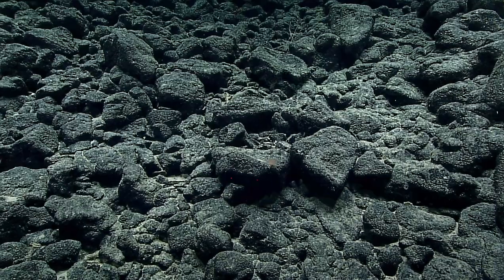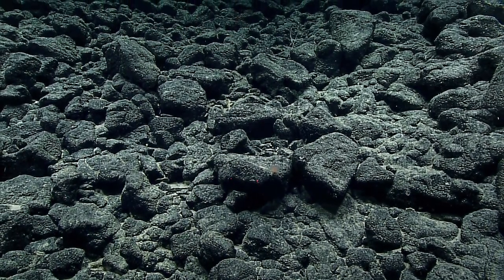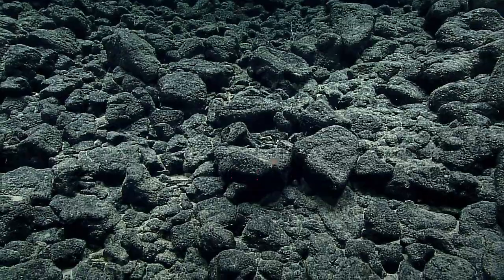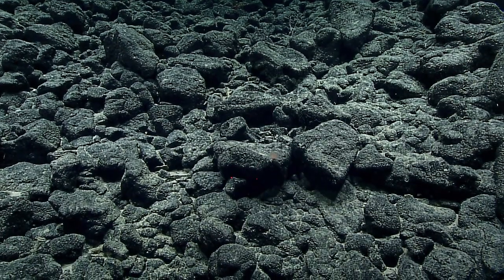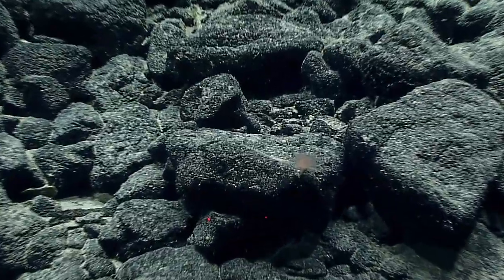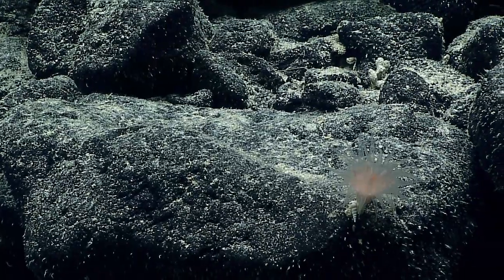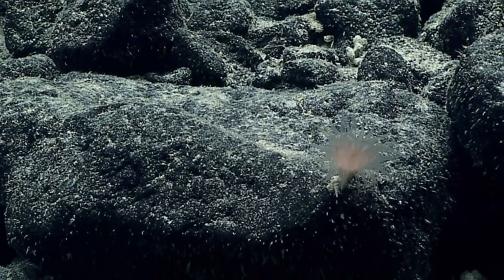It could be an anemone — I think it's actually a little hard coral. It looks like it's a little scleractinian or hard coral.